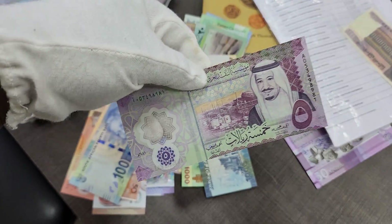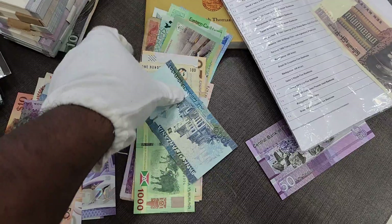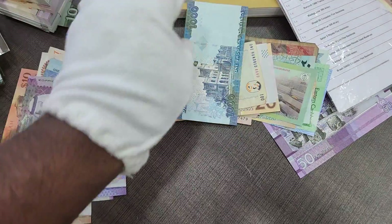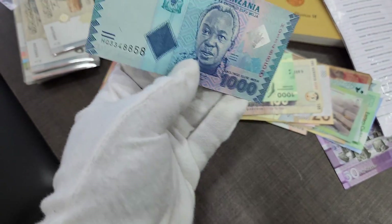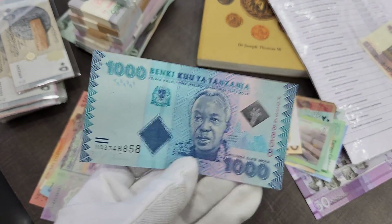Next we have the Saudi Arabian five riyals, which is also a polymer currency. Moving on, we have some more beautiful currencies — we got the Tanzanian shilling, one thousand shillings of Tanzania.